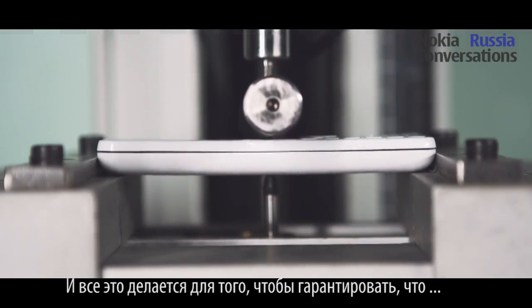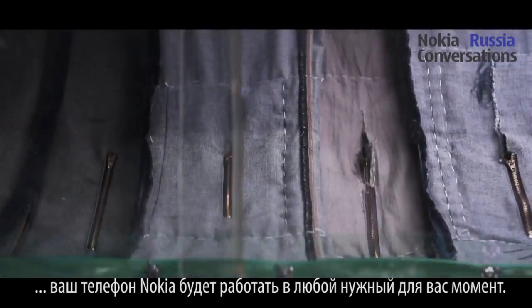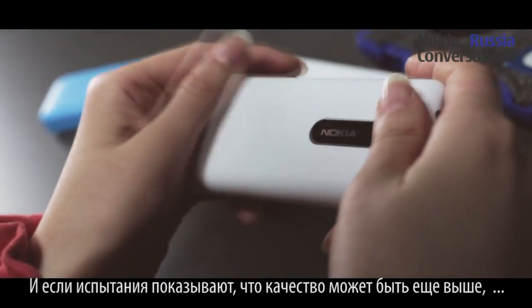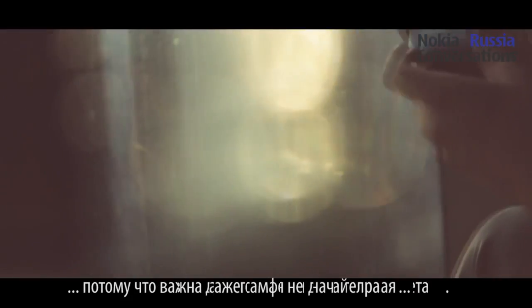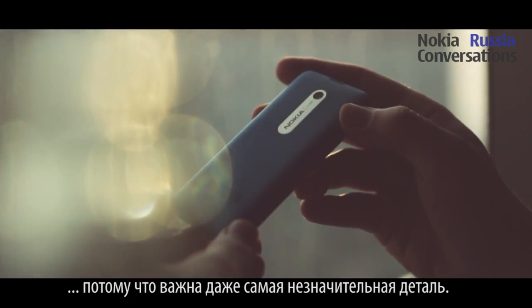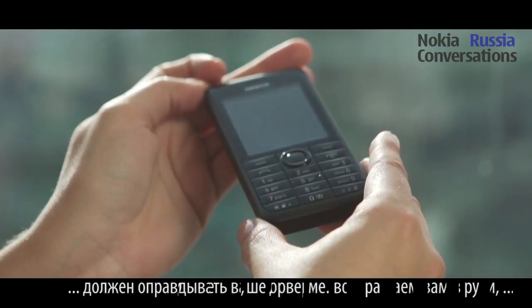All to make sure that your Nokia mobile phone will work when you need it. And if testing shows that our phones could be even better, it's back to the drawing board. Because if there's one thing we've learnt over the years, it's this: you put your trust in our hands. What we put in yours has to match.